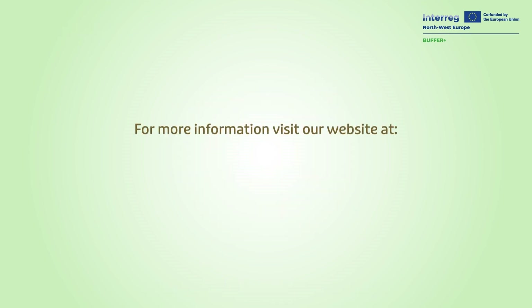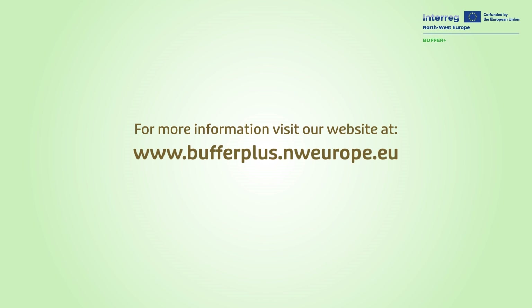For more information, visit our website at www.bufferplus.nweurope.eu